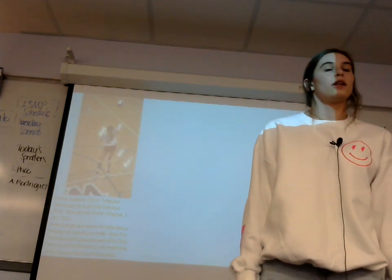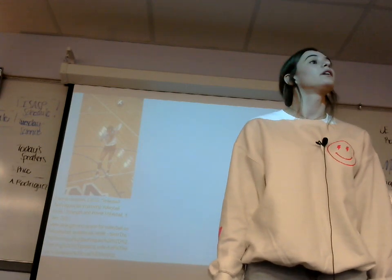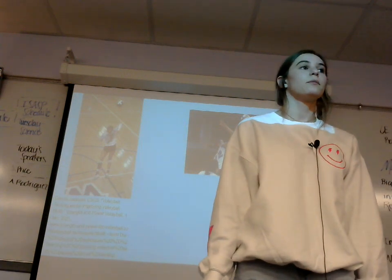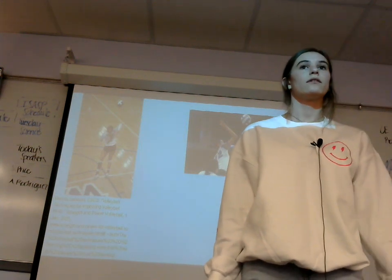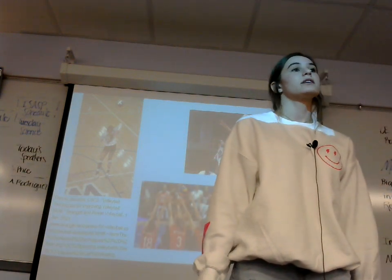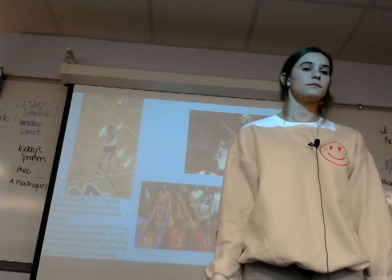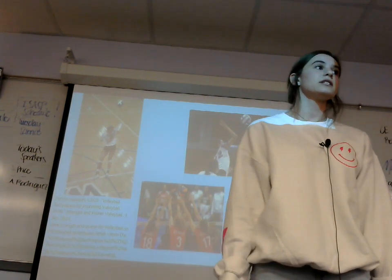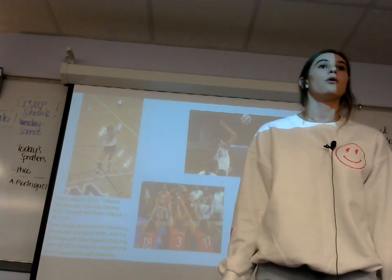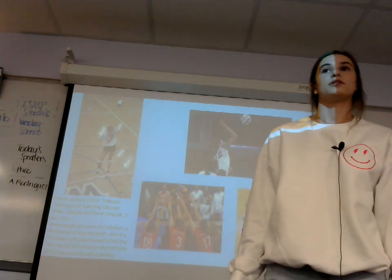Now, you may know some volleyball terms, such as an ace. An ace is when you score off of a serve. A kill is when you score off of spiking the ball over the net. According to Strength and Power for Volleyball, the basic volleyball techniques are blocking, setting, digging, passing, and serving. A block is when the other team is trying to spike the ball over the net and you jump up to block the ball with your hands. A dig is when you try to pass the ball up to your teammates.